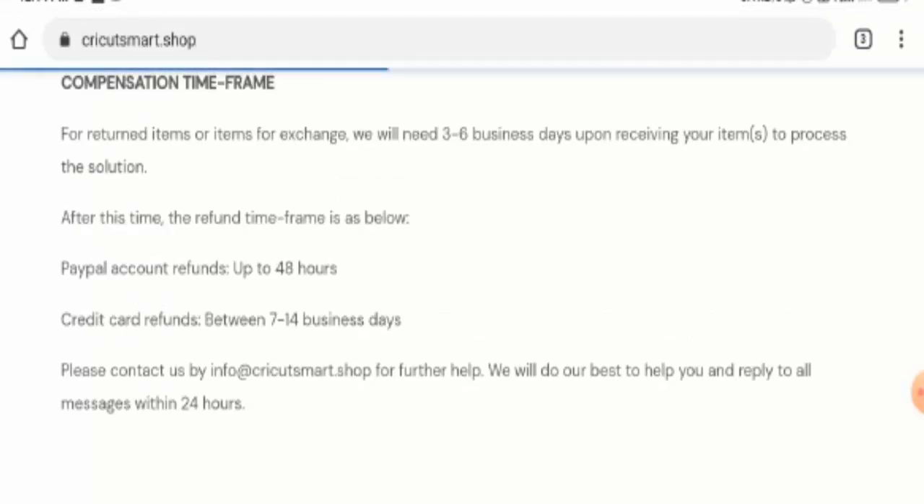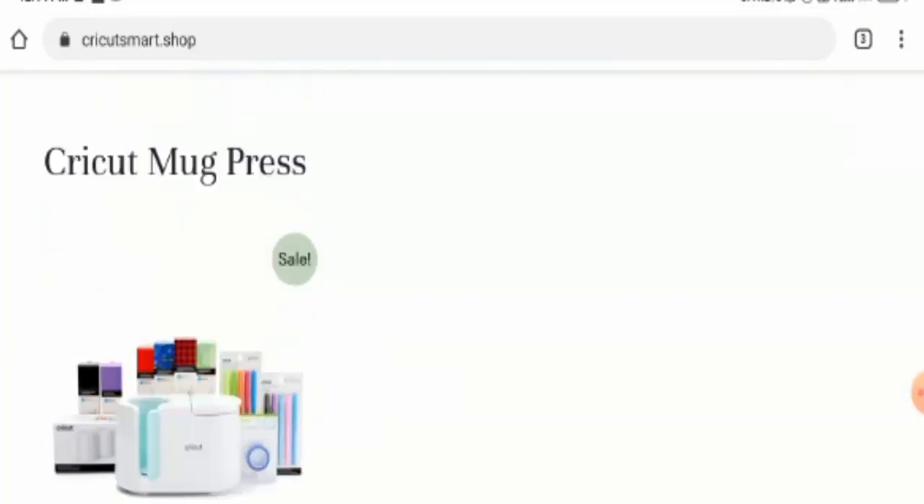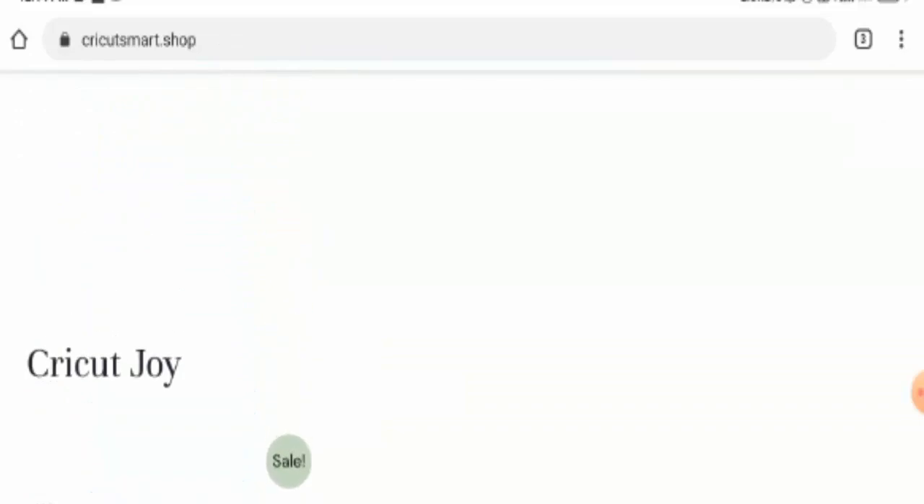So guys please do comment about your experience regarding returns or refunds of your product. For return or refund issues, check our description area — there you will find links through which you can solve your money issues.